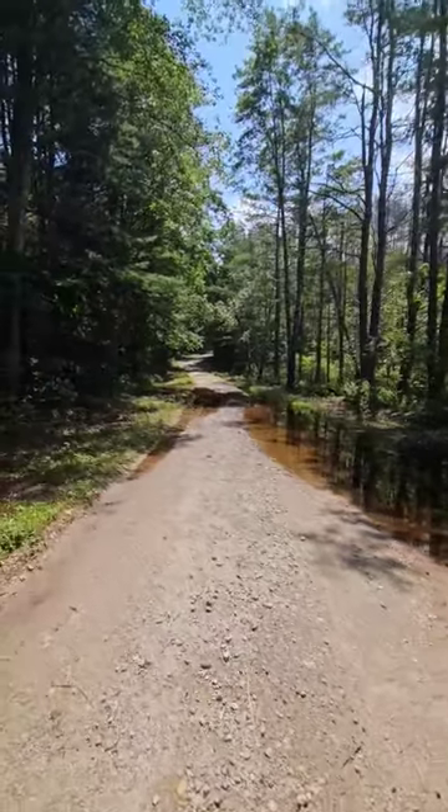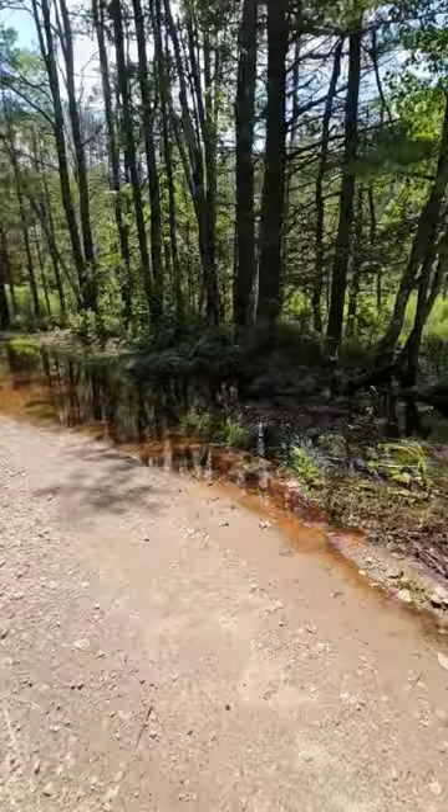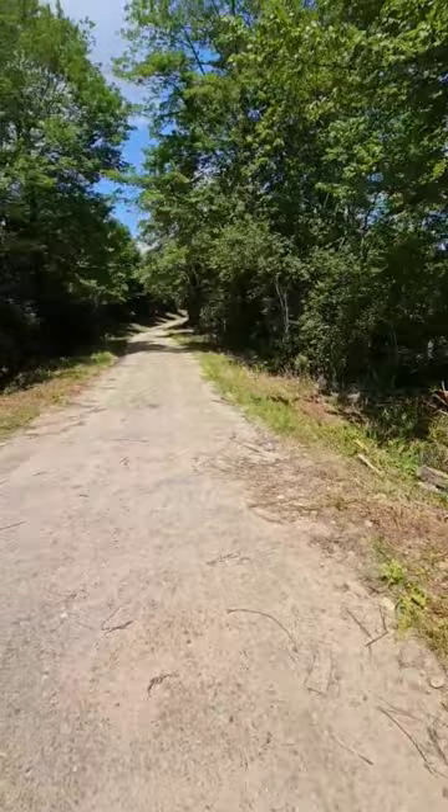Hey everyone, if you saw yesterday's video of this location, we are now back less than a month later. I knew it — that structure is very undersized and it did not work. I've never actually seen this road flooded, ever since I come here so often to do maintenance on it. And now it's very difficult for us to do maintenance at all because of what the state of Massachusetts did.